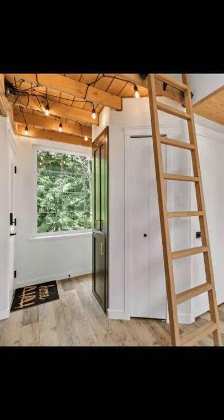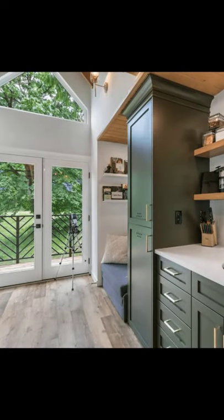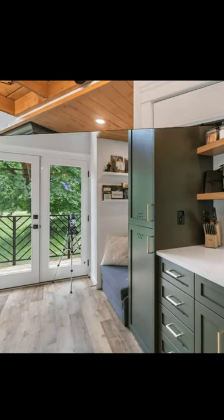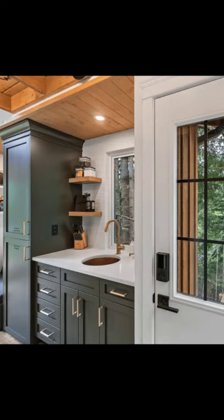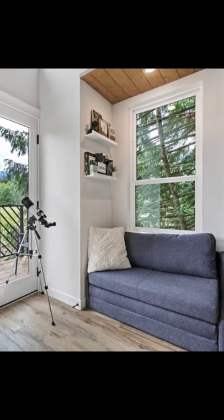The tree house cabin can accommodate up to two guests with one bedroom and one bathroom. During your vacation you'll have the entire cabin building to yourself. The tree house is self check-in with a keypad.